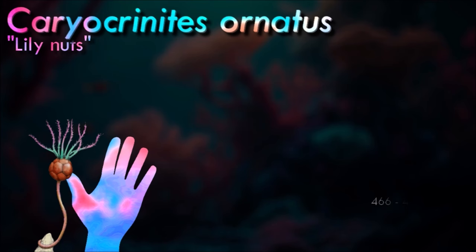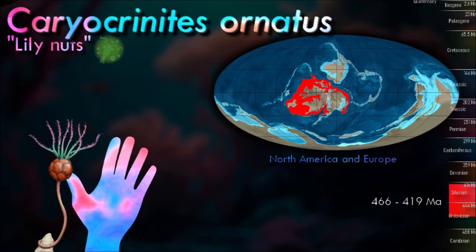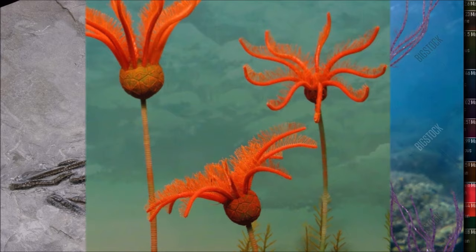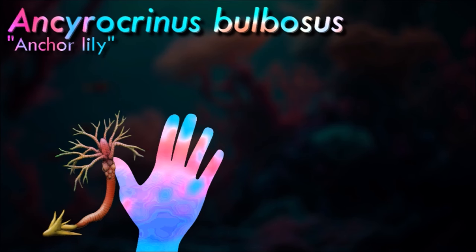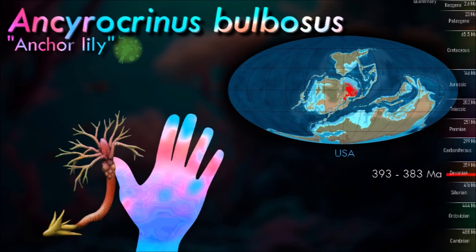Crinoids are marine animals that make up the class Crinoidea. Crinoids attached to the sea bottom by a stalk in their juvenile form are commonly called sea lilies, while the unstalked forms are called feather stars. Adults are characterized by having the mouth located on the upper surface, surrounded by feeding arms and linked to a U-shaped gut, with the anus located on the oral disc near the mouth. Although the basic echinoderm pattern of five-fold symmetry can be recognized, in most crinoids the five arms are subdivided into ten or more.